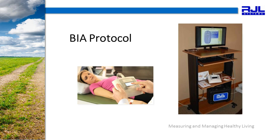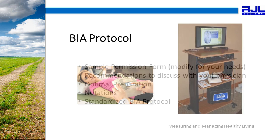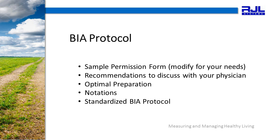There is a proper BIA protocol, and your job as the technician is to follow the protocol precisely. In the protocol section, we are going to discuss a sample permission form, which you modify for the needs of your office and practitioner, recommendations that you need to discuss with your physician, the optimal test preparation, how to make notations, and what a standardized BIA protocol will look like.